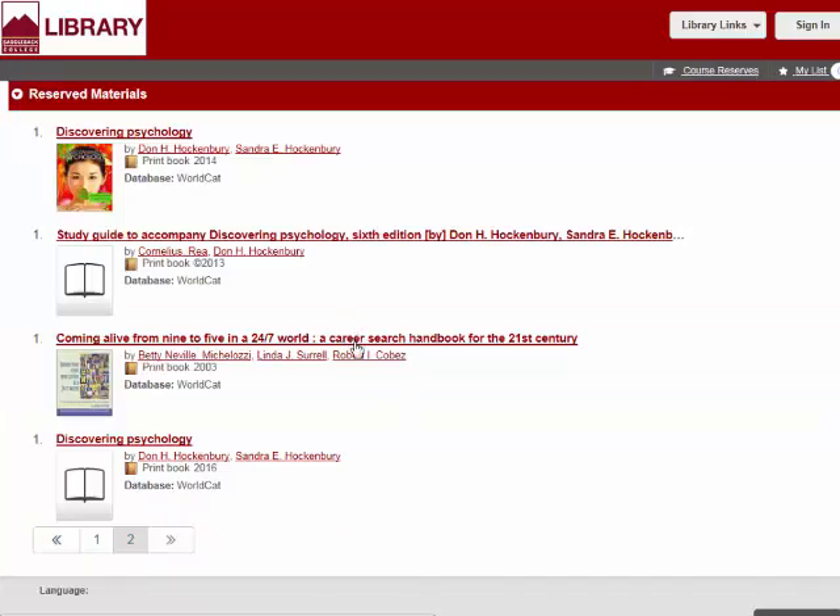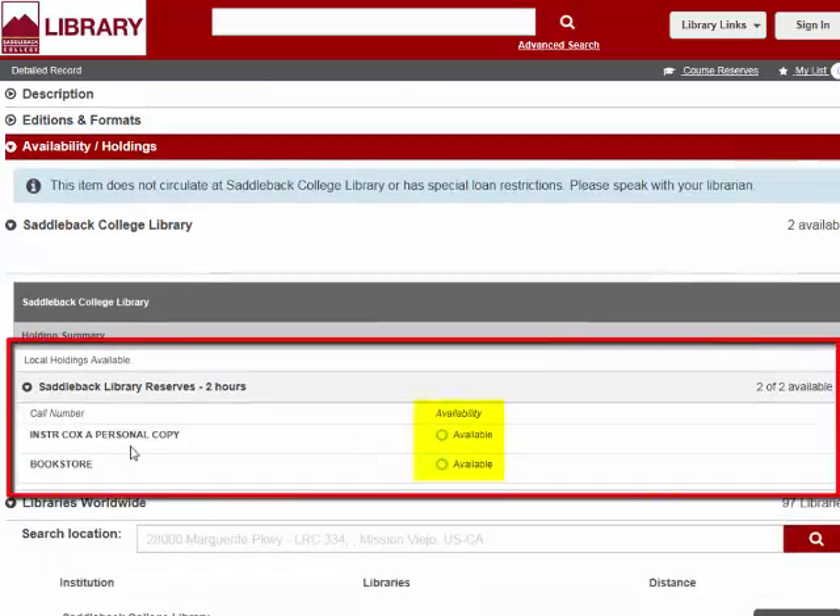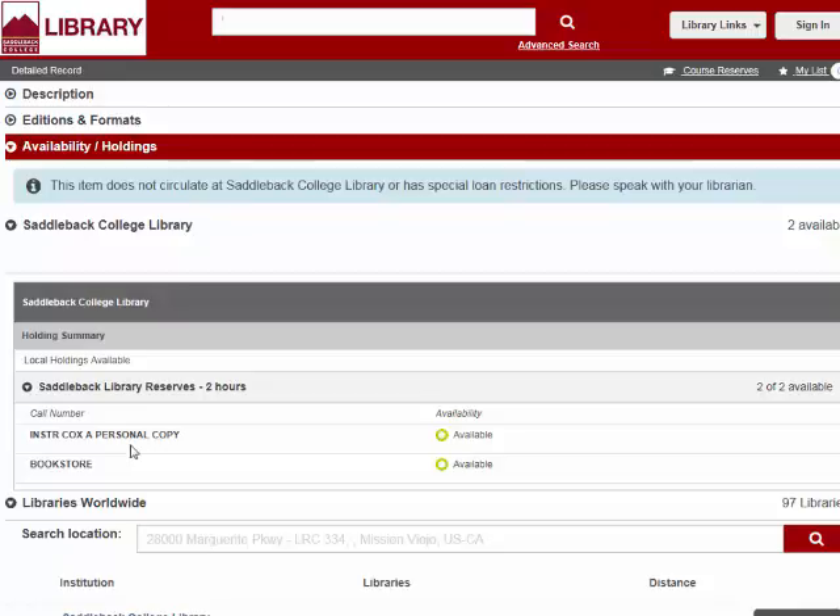In this case, we have two copies available, and they are all available now. Keep in mind, most reserve items can only be used inside the library, like these, which can only be checked out for two hours at a time. Other reserve items can be checked out for longer — just look at the time period listed here. Items loaned for longer than a day can be taken out of the library.